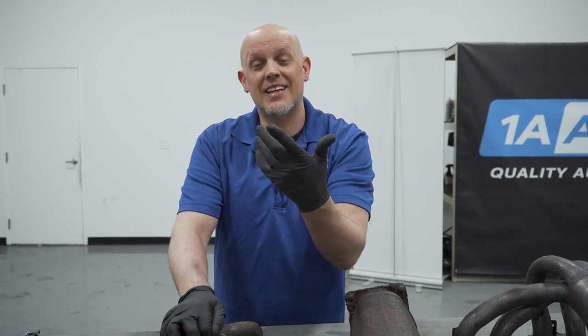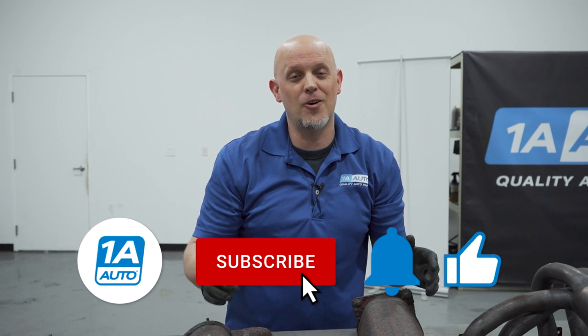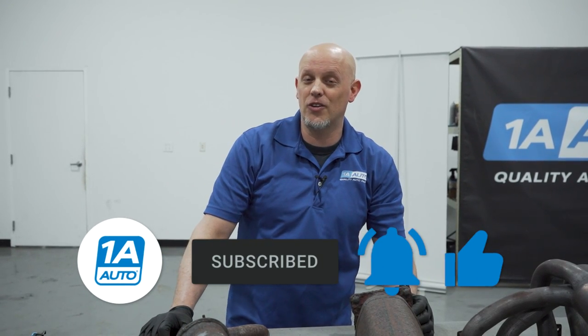If your catalytic converters are plugged up, it's because you were wasting fuel and it's going to cause your engine to overwork itself. If you need any converters or engine parts, make sure you click the link in the description and head over to 1aauto.com. If you enjoyed the video, make sure you subscribe to the channel, ring the bell, and turn on all notifications so you don't miss any of our videos.